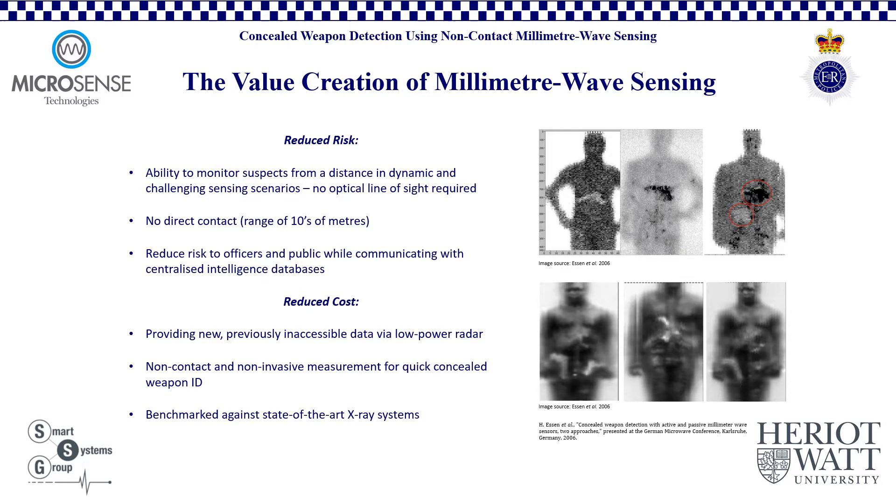The system also reduces cost, providing new, previously inaccessible data via low power, low radiation radar, which is low maintenance and highly deployable. The system provides non-contact and non-invasive measurement for quick concealed weapon location and identification. Our sensor has been benchmarked against state-of-the-art X-ray devices and represents an alternative to such systems, but at a significant fraction of the cost. Overall, the millimeter wave system has the potential to offer a significant enhancement of security fidelity and target identification, via the immediate provision of vital intelligence for officers on the scene and remote operations commanders.